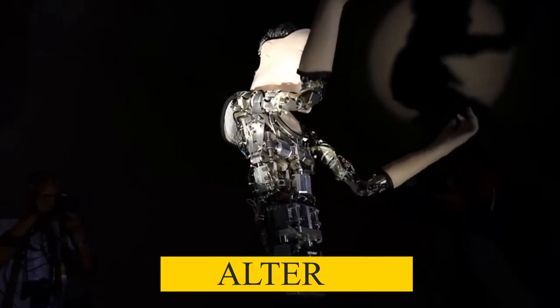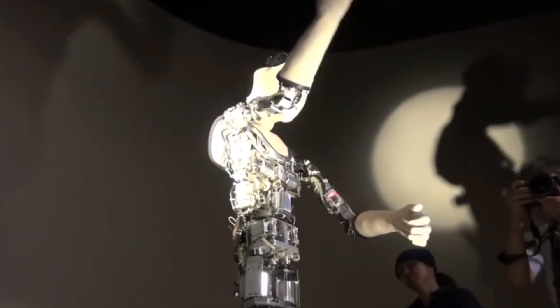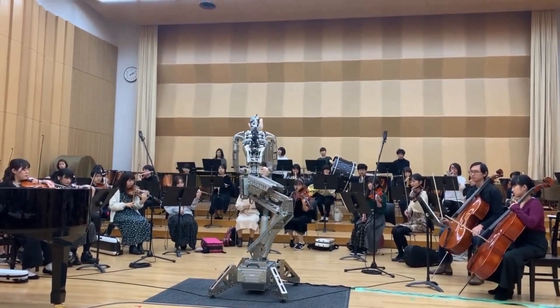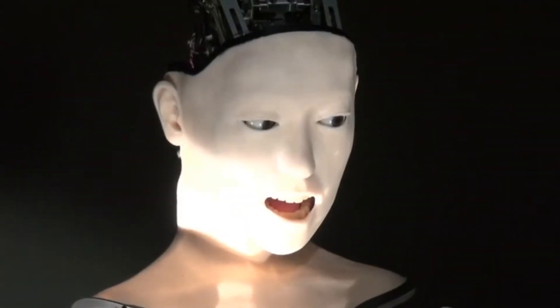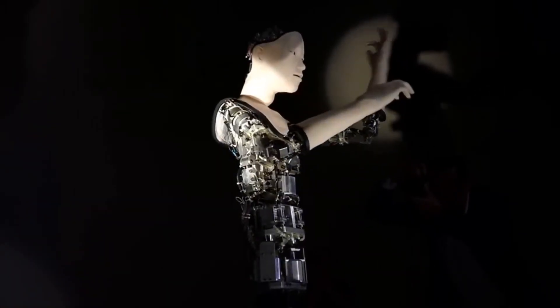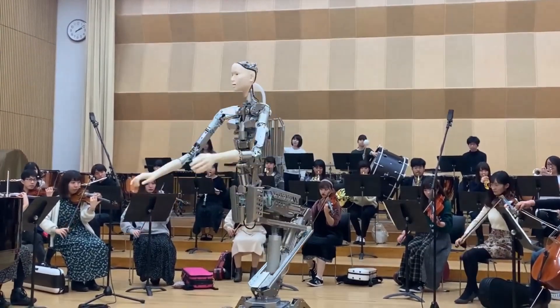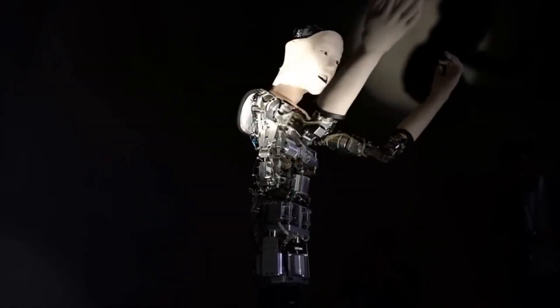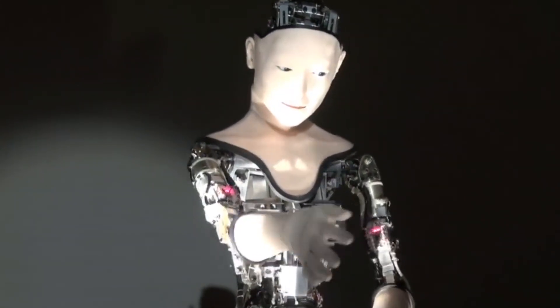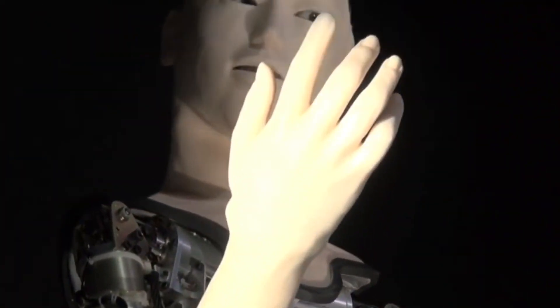Ahead of the German premiere of the android opera Scary Beauty, the new lifelike humanoid robot Alter 3 was unveiled at the new National Theatre in Tokyo. Alter 3 was created by Osaka University roboticist Hiroshi Ishiguro and University of Tokyo artificial life researcher Takashi Ikigami, who have been working for four years on this innovative endeavor combining their respective fields. Osaka University, University of Tokyo, and Warner Music Japan collaborated on this research project. The remarkable feature of the Alter robots is that they can generate motion autonomously.